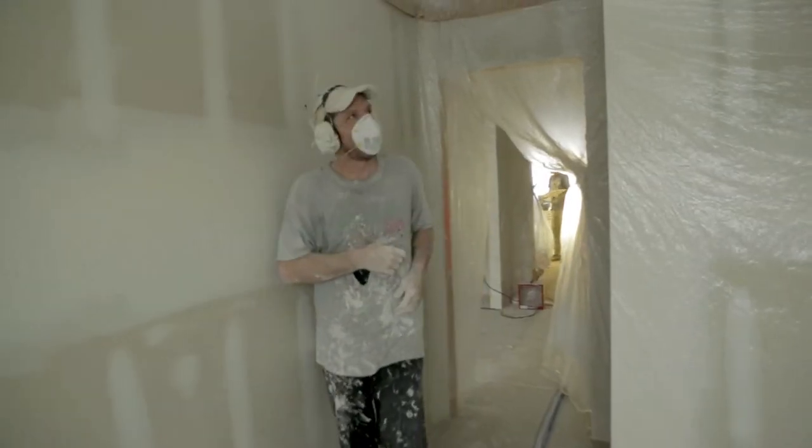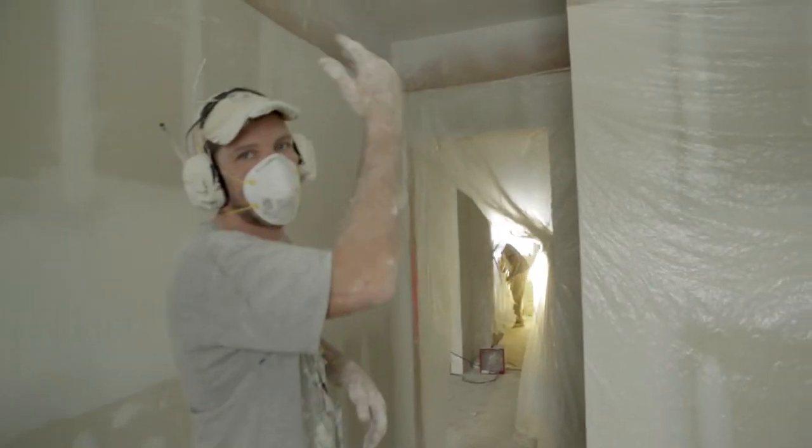It's always a reward knowing that I was part of that project, so it's very rewarding.